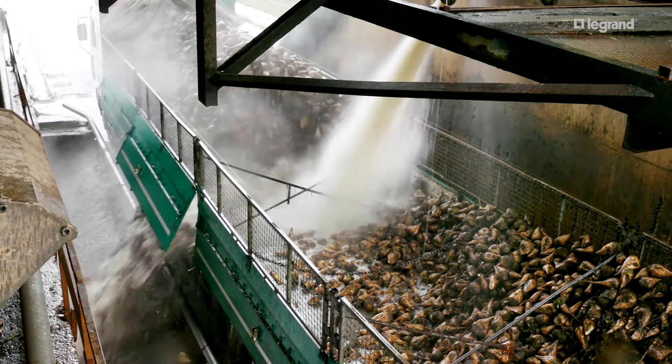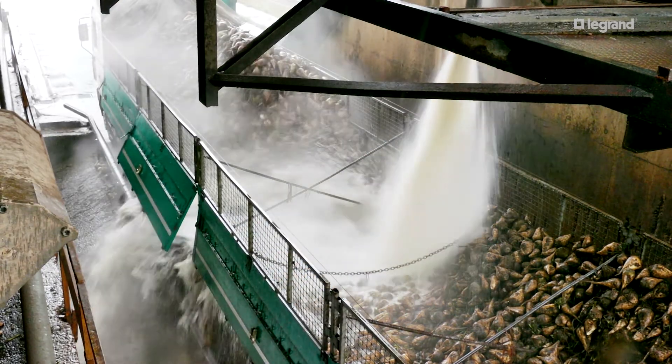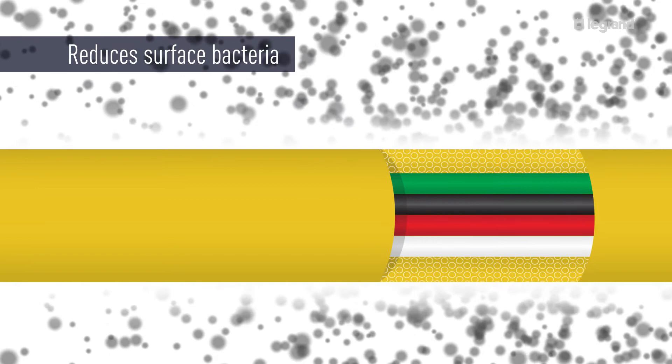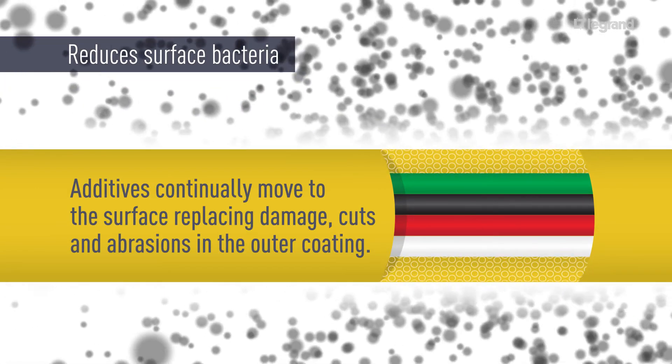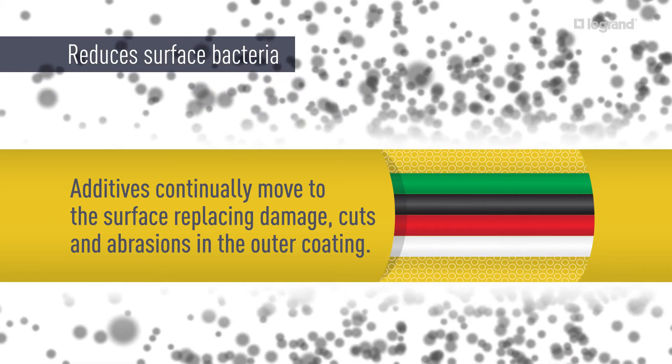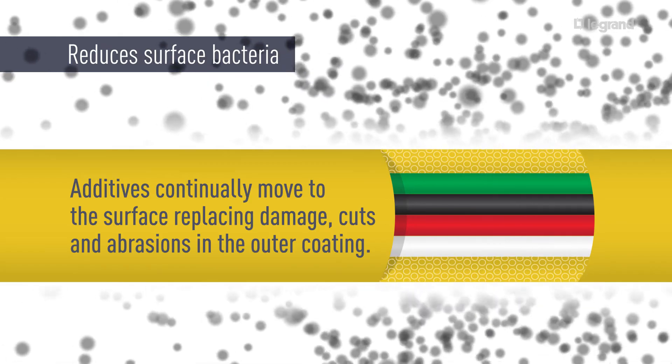Plant conditions can be tough on electrical wiring devices, but SteriGuard can be even tougher. As devices are nicked, scratched, or cut, the additives instantly replace the affected areas with antimicrobial protection. This reduces the labor and expense of constantly replacing contaminated or corroded hardware.